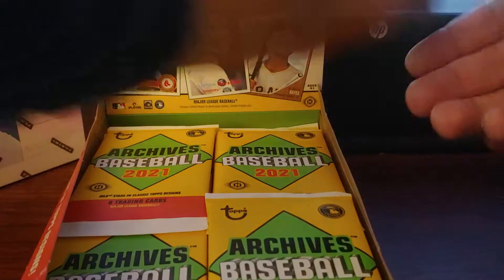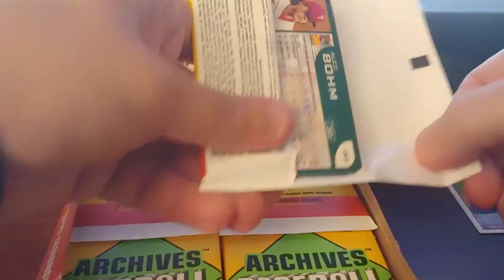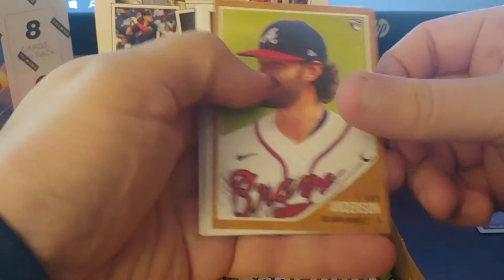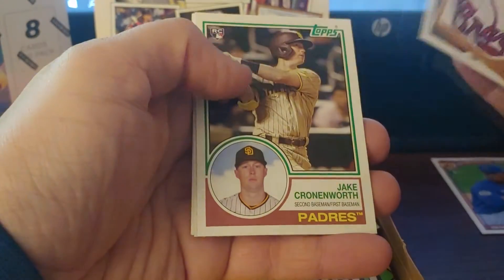Okay, let's do this a better job. That's what it's going to look like. I think there was only one missing — the 2001s. Ian Anderson, Pete Alonzo in 57 design — not the best of the early years. Kronenwerth rookie, Crochet rookie, Luis Patino. This is a lot yellower on camera than it is in person.